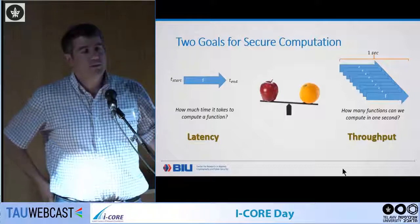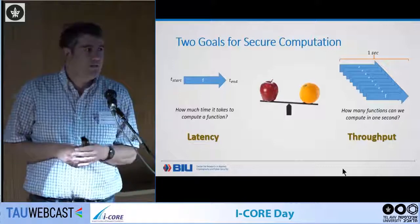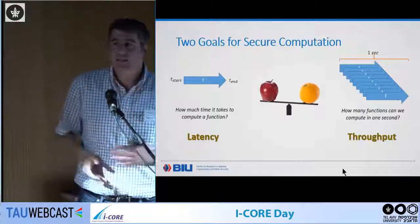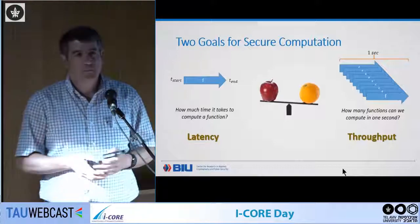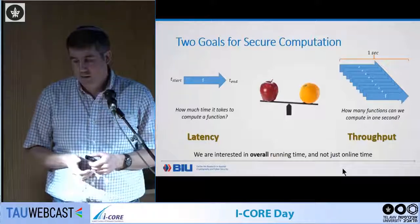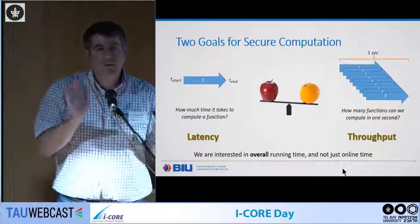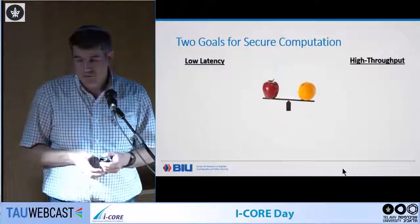There are two goals for secure computation. One is low latency — we want our protocol to finish as fast as possible. The other is high throughput — carrying as many computations per second as possible. Which goal matters depends on the application. When I think about throughput in this talk, I mean the entire running time, not separating offline and online time.